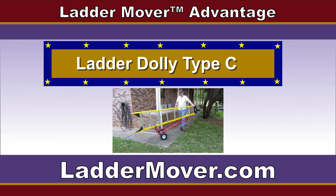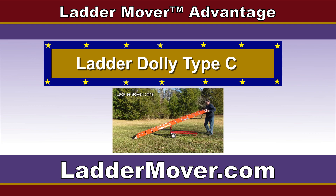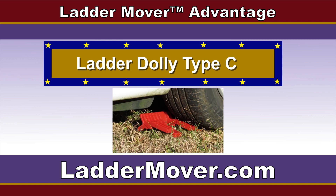Here's the good news: if you already purchased a Ladder Dolly Type-A or B, you can still upgrade to a Ladder Dolly Type-C even if you purchased last year. We will show you there is a Ladder Dolly Type-C available in your area with additional benefits.